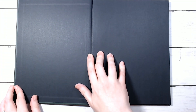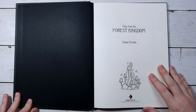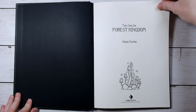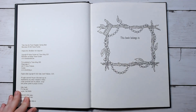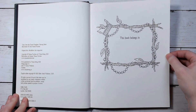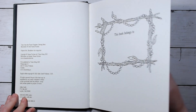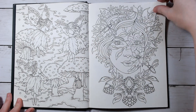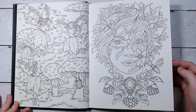Let's just open it up and jump right in. I will leave a link for it down in the description. So I really like this 'this book belongs to' page — it's really cute and simple. And this is supposed to tell a story, I believe, kind of like the Midnight Masquerade.